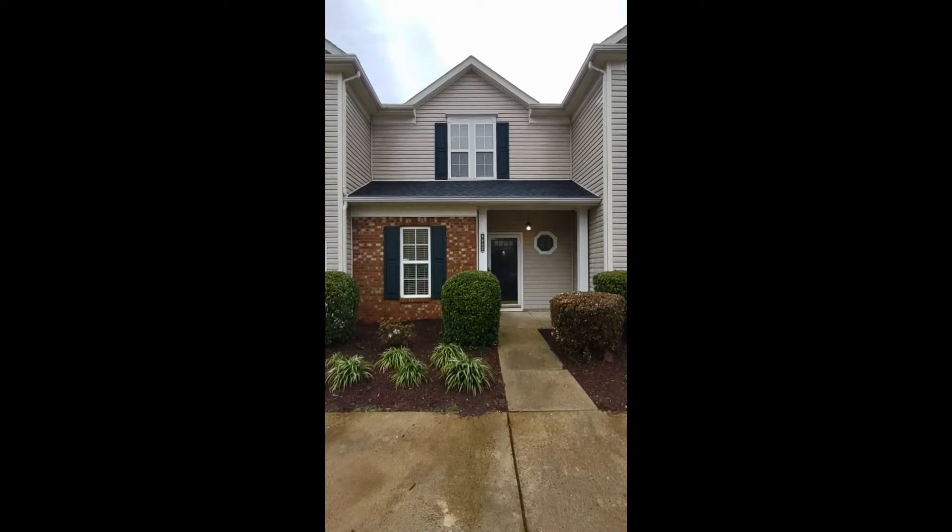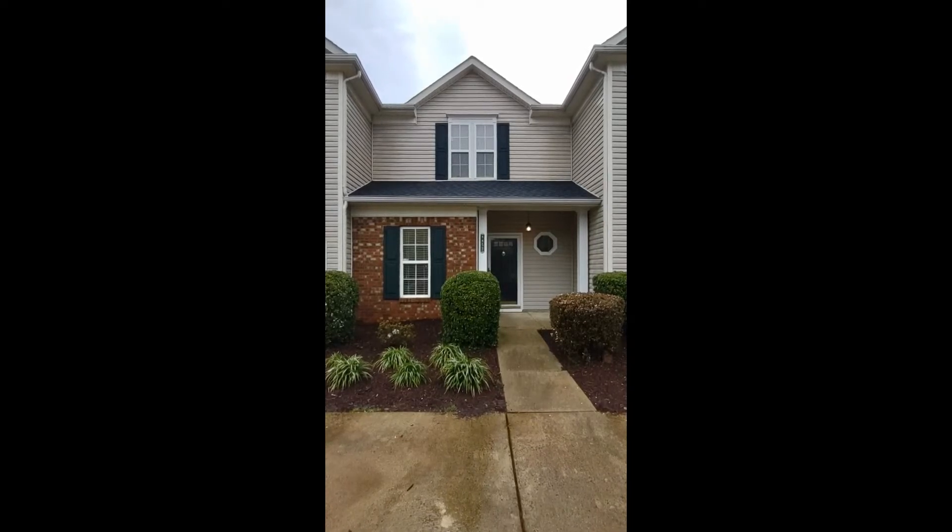Hello and welcome to 8852 Cinnabay Drive, a two-bedroom, two-and-a-half bath townhome in the Charlotte, North Carolina area.